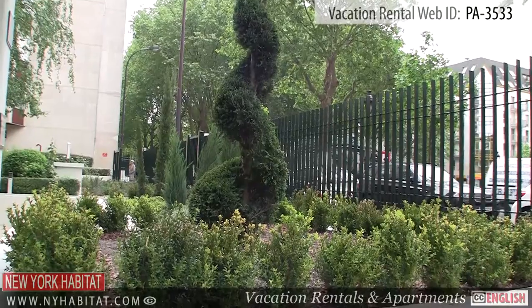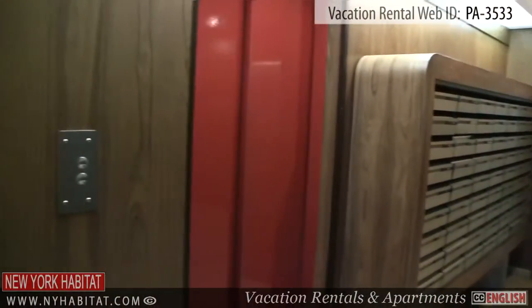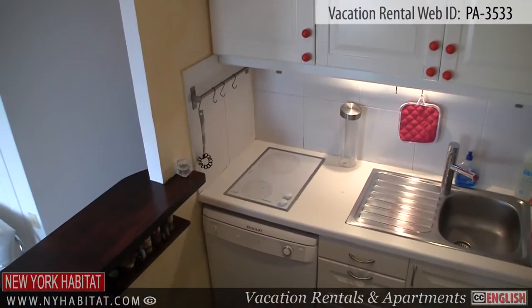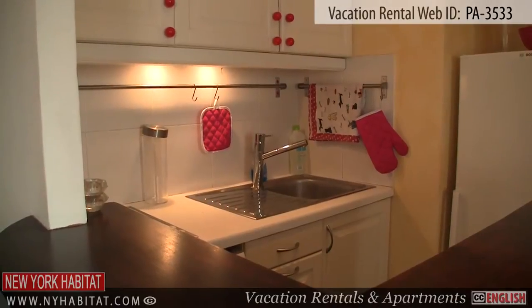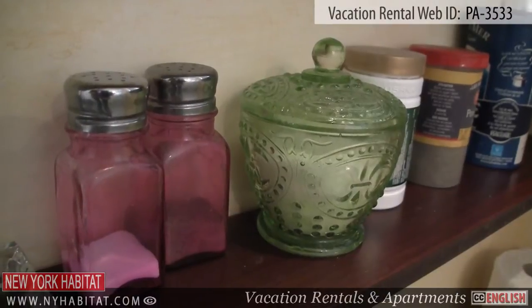This apartment is located on the 11th floor of an elevator building. Upon entering the apartment, you will find the main living area. To the left is the American style kitchen. This fully equipped kitchen has everything you will need to prepare meals during your stay in Paris.